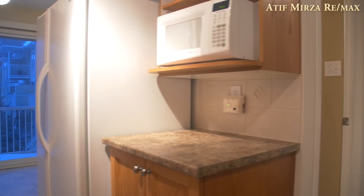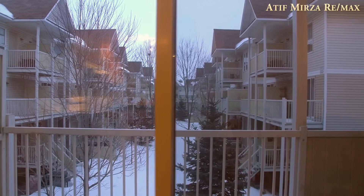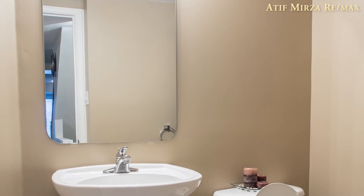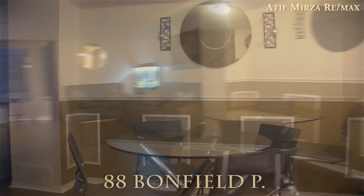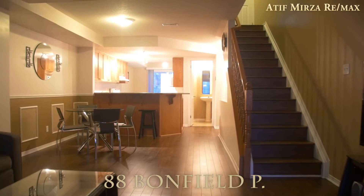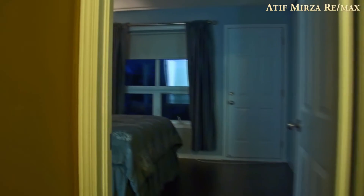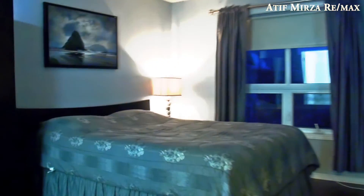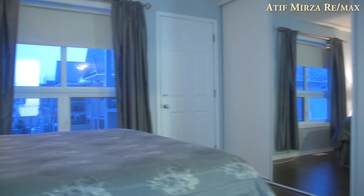This property features two bedrooms, three bathrooms, and is a stacked home. It is built by Minto, with beautiful flooring, a double en suite, and two car parking.